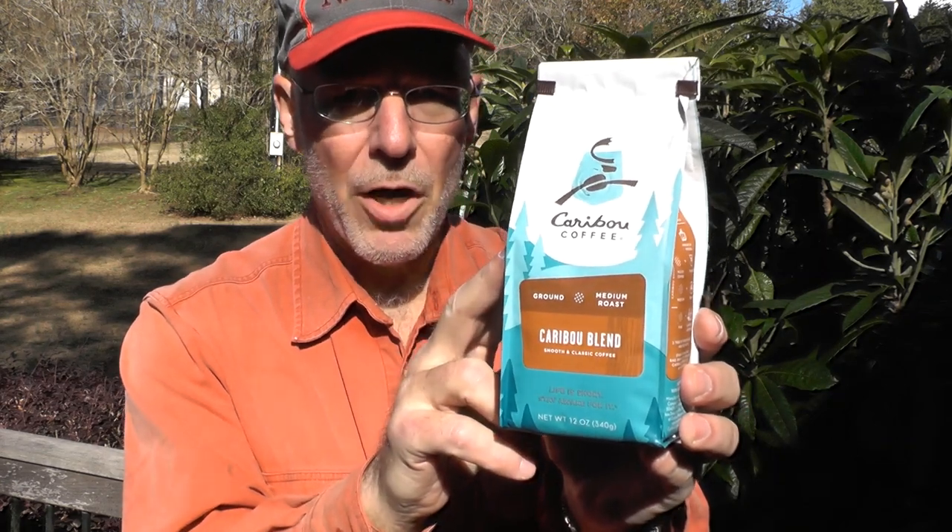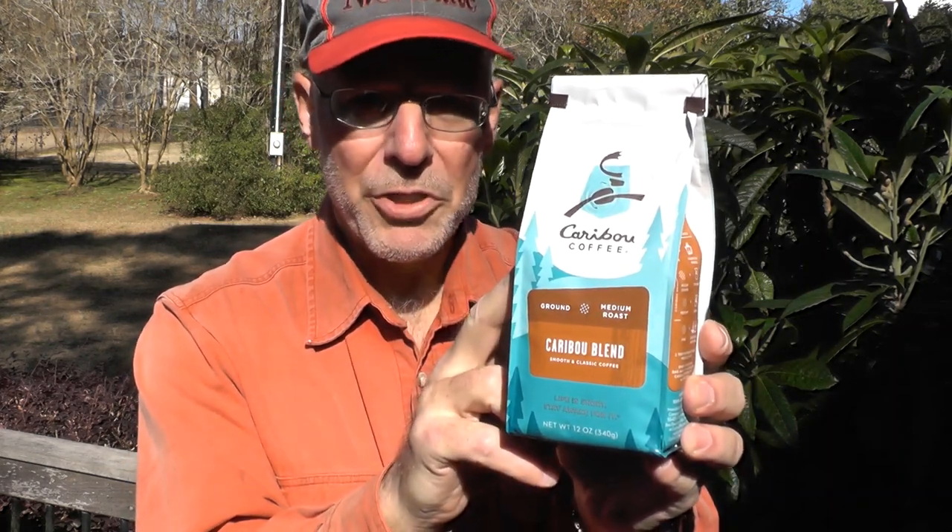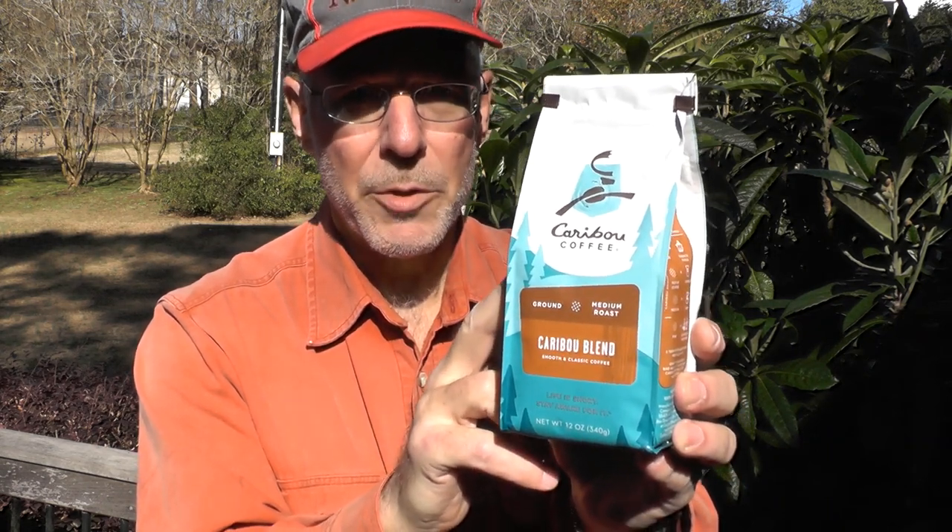I've passed this coffee by many times at my local Kroger and I've never bought any. Well, this time I picked up a bag and we're going to try it. Let's go inside where it's a little warmer and I'll give you my impressions of this Caribou Blend.